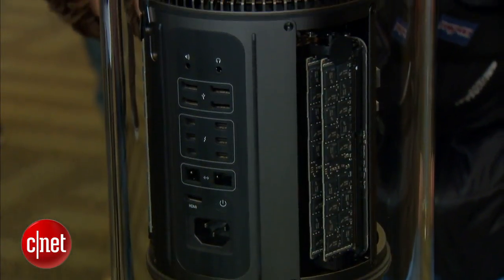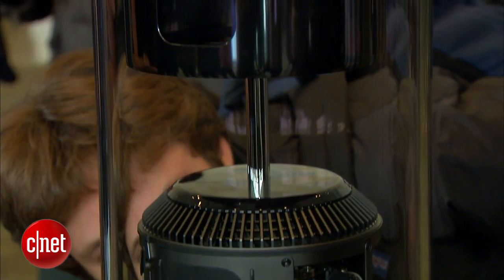So, kind of a big reveal here, but still a lot to learn about this new machine when it hits. Again, this is Josh Lones at WWDC, taking a first look at the new Mac Pro.